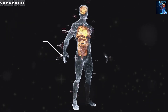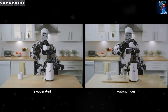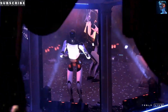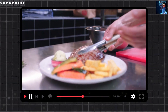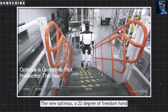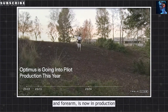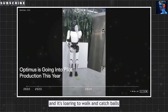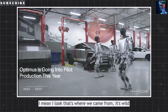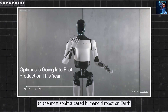Why should you care? Because Optimus Gen 3 isn't a lab experiment — it's a glimpse of a future where robots don't just dance but take over the boring, dangerous, or repetitive stuff we hate. At $20,000, it's not a rich person's toy; it's a tool that could reshape jobs, homes, and even space exploration. Tesla's AI lets it learn like a human, watching videos and adapting on the fly. Its hands rival ours in precision, and its brain, built on Tesla's self-driving tech, makes it act less like a machine and more like a partner. But there's a flip side: will these bots steal jobs or become creepy overlords? Or will they free us to focus on what makes us human? That's the debate, and it's heating up.